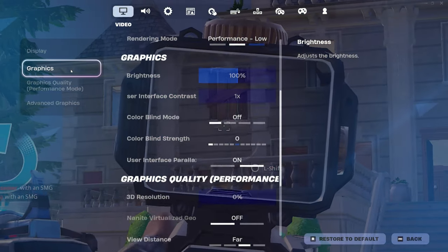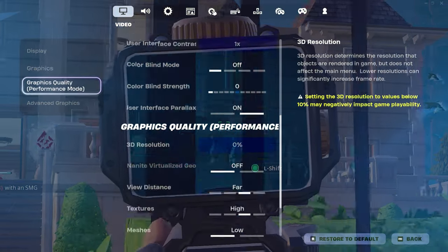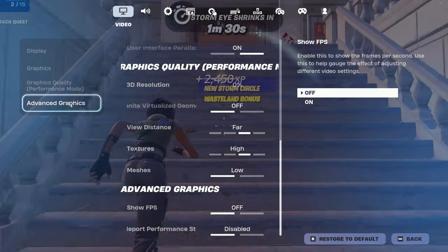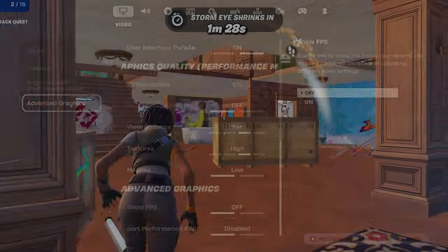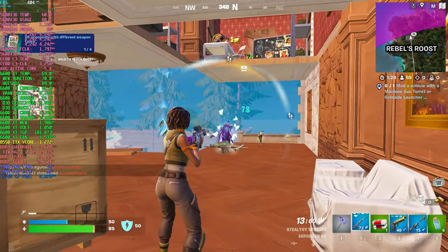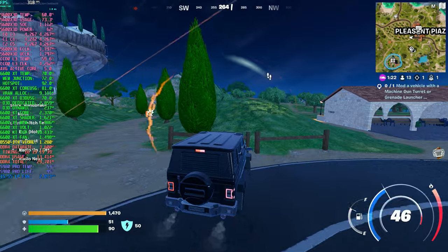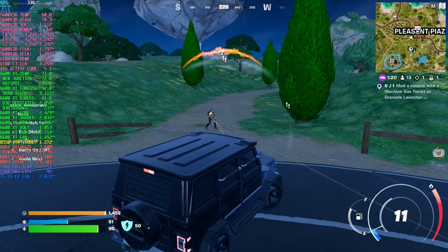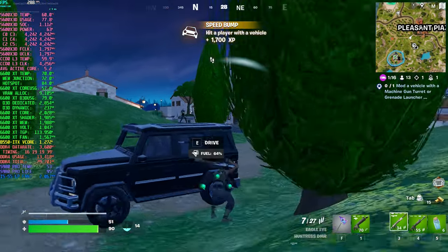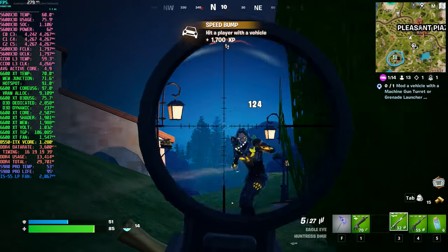Moving on, here's Fortnite in 1440p performance mode. I ran a zero build match for this test. Framerates ranged from 350 to 500 plus FPS depending on the part of the map. Gameplay was incredibly smooth with almost no input latency, making clicks feel instant. Even though I'm not an expert at Fortnite, it ran exceptionally well on this rig, providing an enjoyable experience overall. If you're a Fortnite main, you could do worse than 300 to 500 FPS, right?